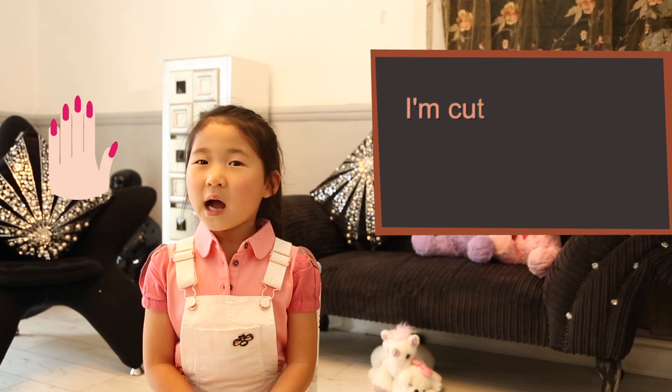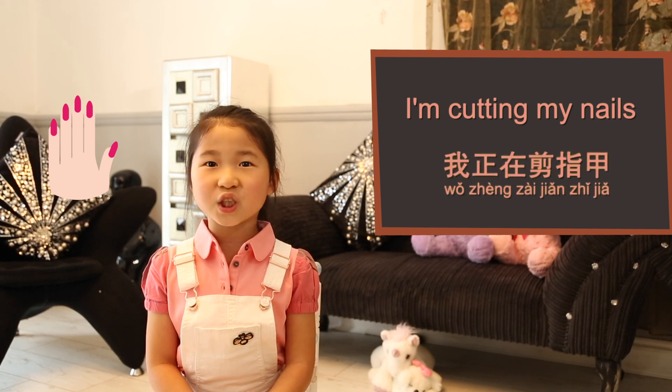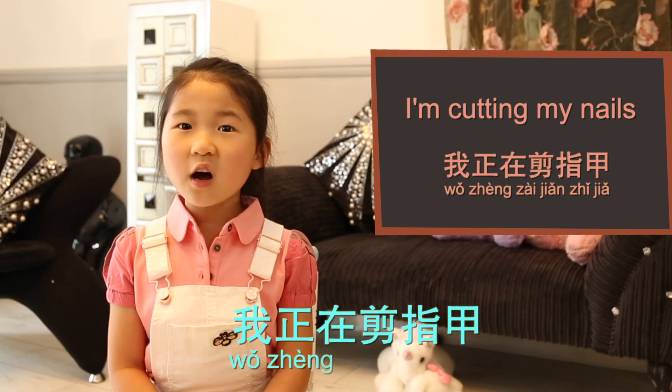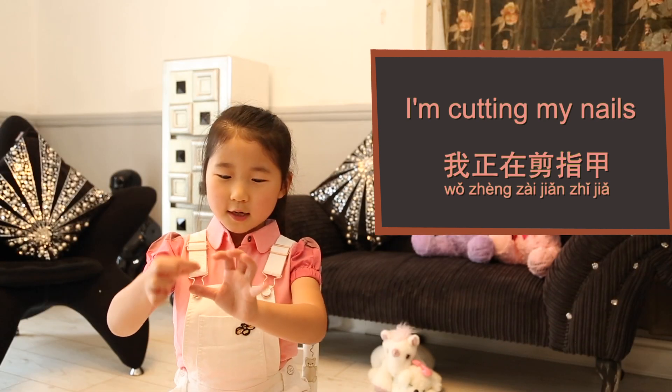Nail, 指甲 (zhǐ jia). I'm cutting my nails. 我正在剪指甲。 脖子 (neck).